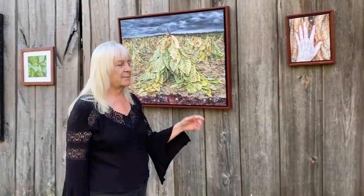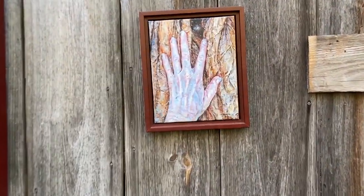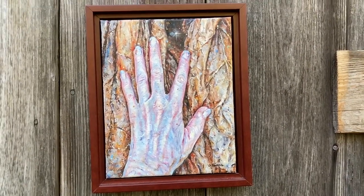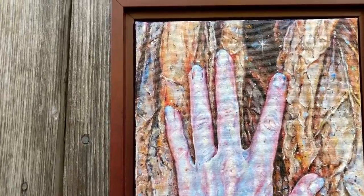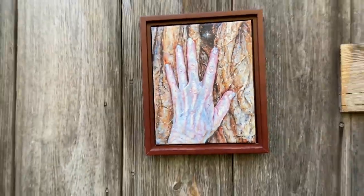The next piece is called Touching the Past. I live on this farm that has been in my family since the early 1700s, and their labor has not been lost on me. The tobacco in this painting I actually grew, hung, and dried myself, and I used my own hand to literally show me touching the past. You can see a little bit of the universe shining through in the upper middle of the painting. The title of this piece is Touching the Past.